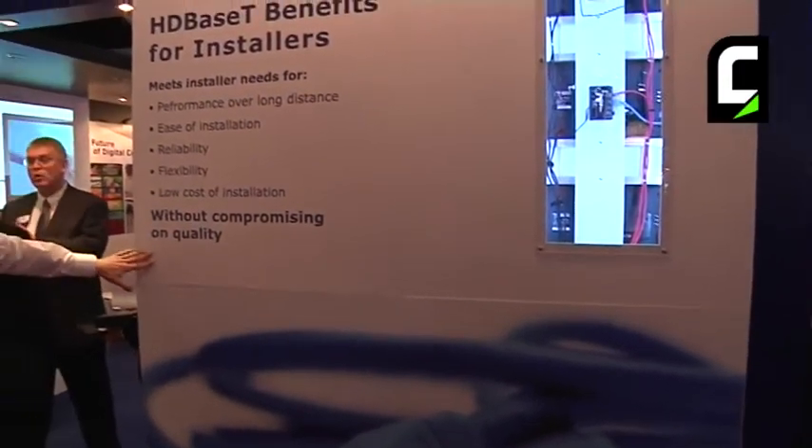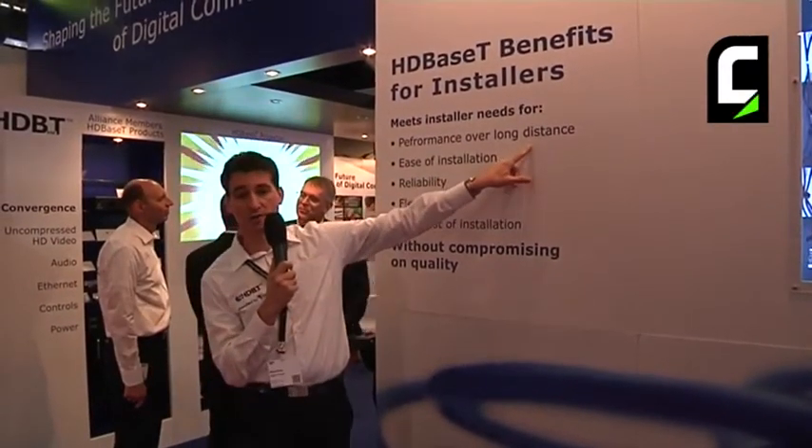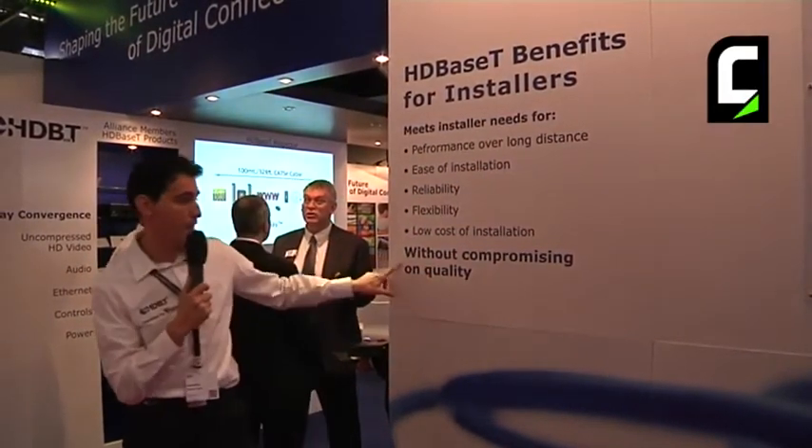And that's why installers are crazy about this technology. These are part of the benefits we offer installers: performance over long distance, ease of installation, reliability, flexibility, and low cost of installation — all without compromising on quality.